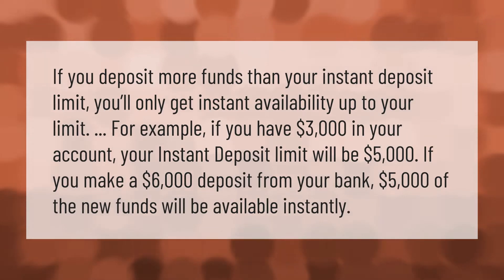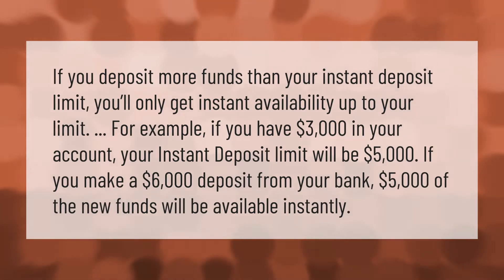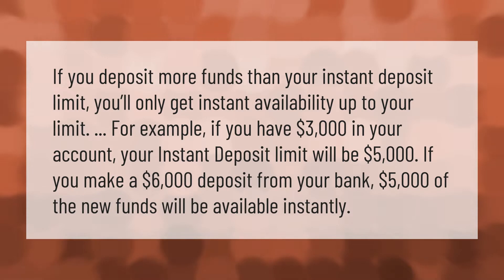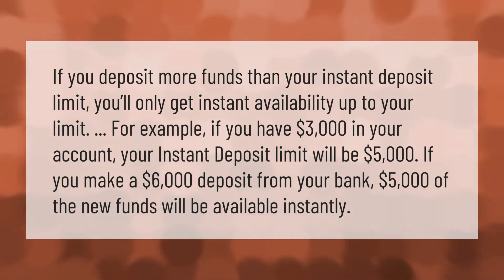If you deposit more funds than your instant deposit limit, you'll only get instant availability up to your limit. For example, if you have three thousand dollars in your account, your instant deposit limit will be five thousand dollars. If you make a six thousand dollar deposit from your bank, five thousand dollars of the new funds will be available instantly.